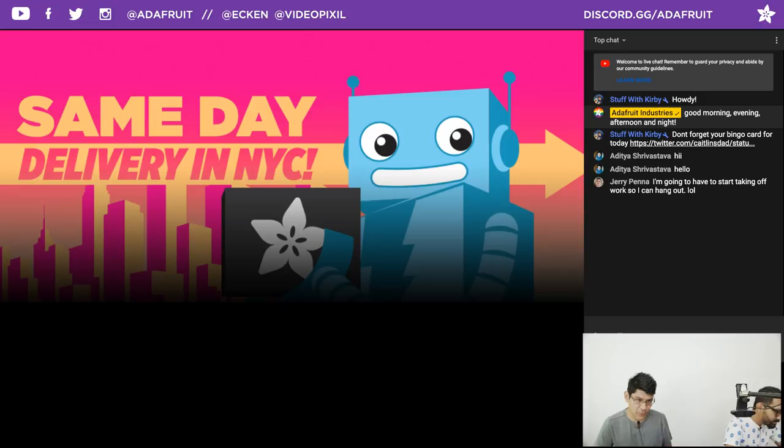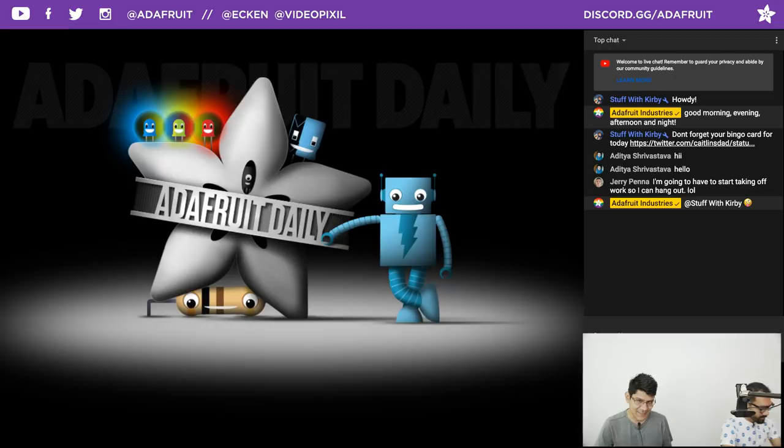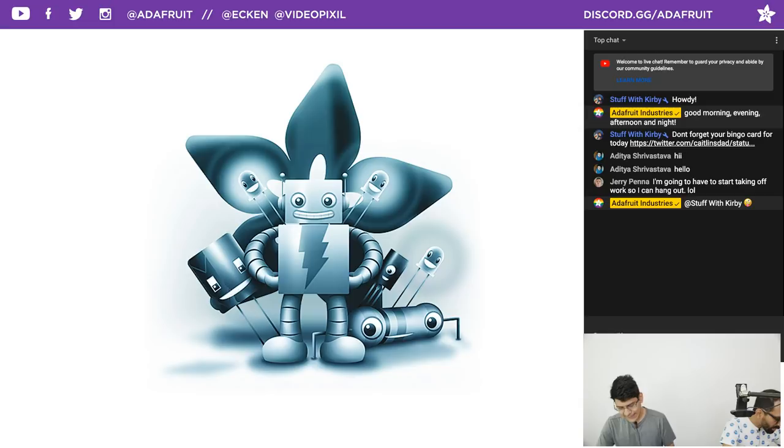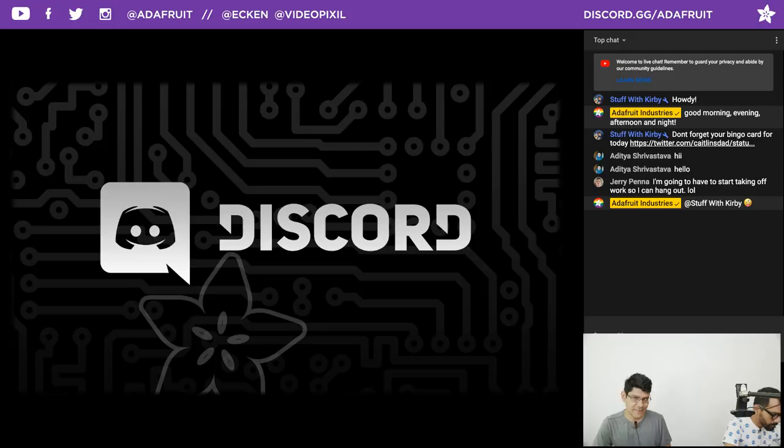Same day delivery is an option for folks in New York City, so if you need some parts in the morning you can get them delivered that same day, which is pretty bananas. We have newsletters that happen once a day called Adafruit Daily — adafruitdaily.com is where you want to go. We also have one that happens once a week called the newsletter at adafruit.com/newsletter. Both options require a manual subscription. CircuitPython meetings happen every Monday at 2 p.m. Eastern Time in the Discord server.